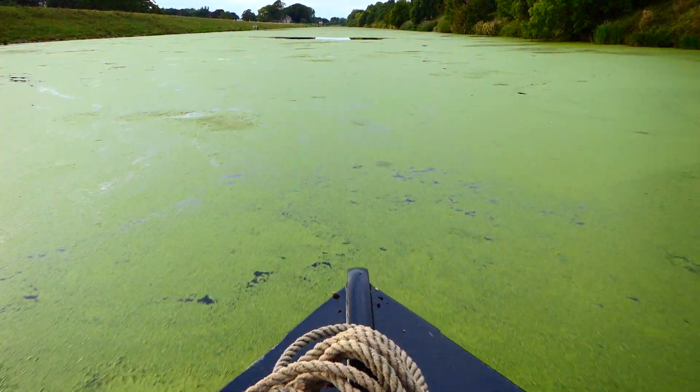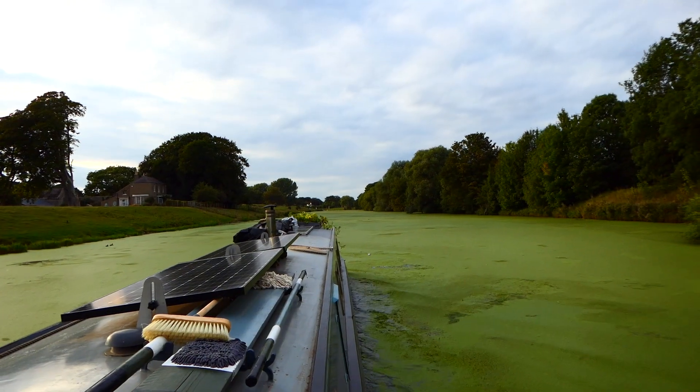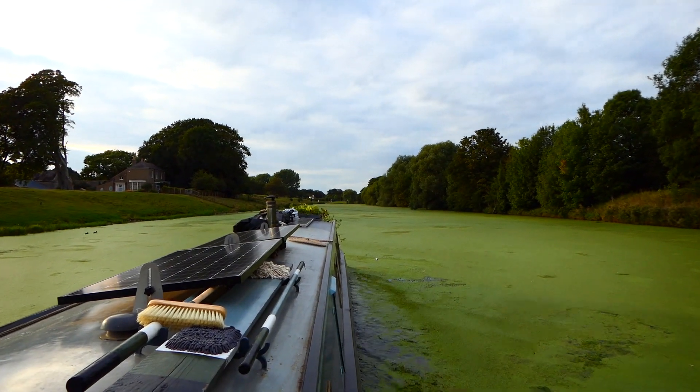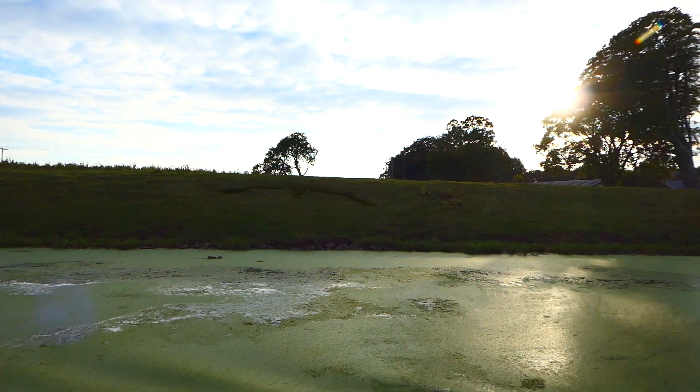We're running the engine at full power to get through this duckweed which has just multiplied over the last couple of days. But it's a gorgeous evening and hopefully we'll be at our first stop, Ant Scouts, soon.